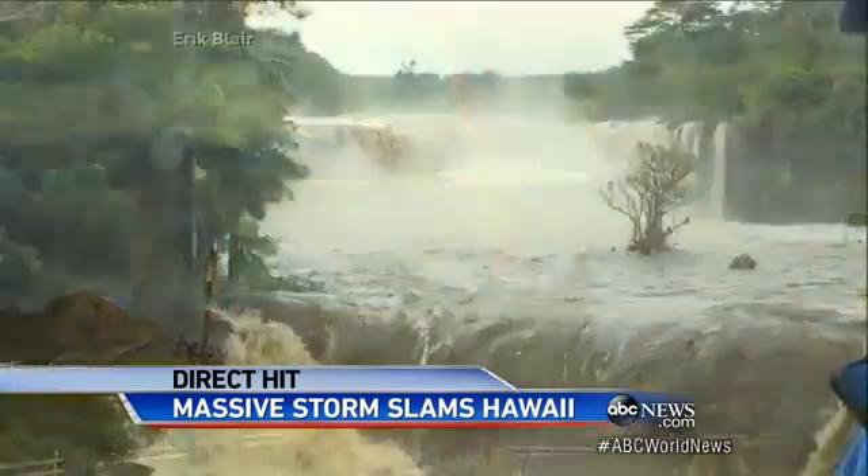David, this will give you an idea of the danger and the power of all that water. This is the Wailuku River here in Hilo. The level has risen 13 feet in just the last 12 hours. And tonight there are flash flood watches across the Hawaiian islands. Wow — just the roaring sound there behind you. Clayton, thank you.